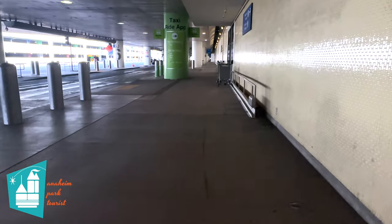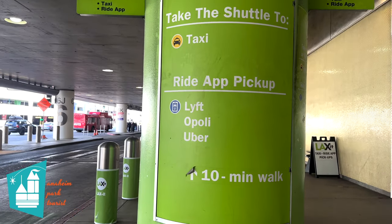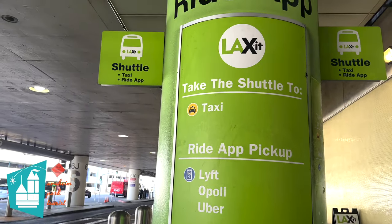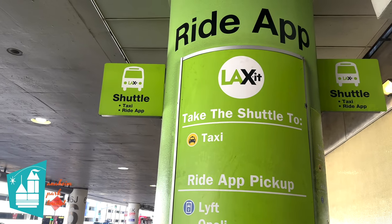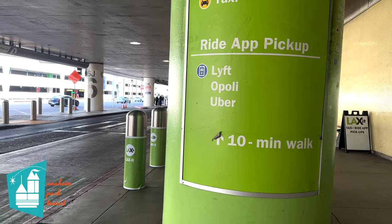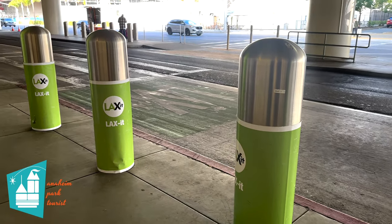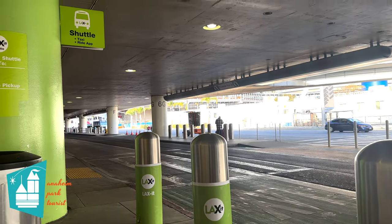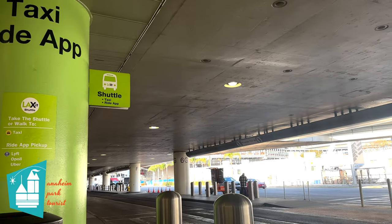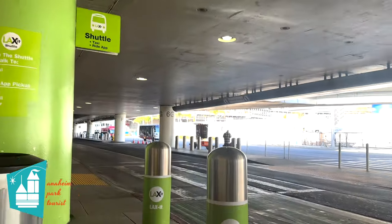Once you locate those green pillars, walk towards them. You'll see that on the pillar it says taxi ride app, and on the smaller pillars it will say LAX-it. This is the shuttle pickup area, and shuttles arrive about every five minutes. On our last trip, we only had to wait two minutes. The shuttle might be all green, but in our case it was white, but it will have identifying marks on it that say LAX-it.